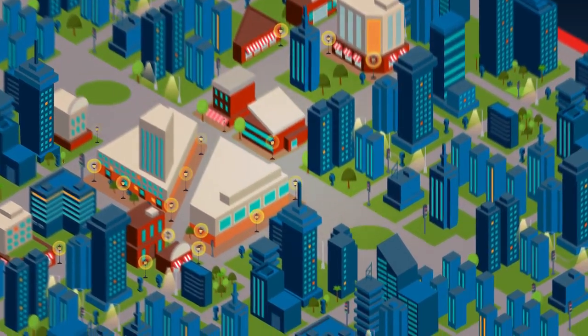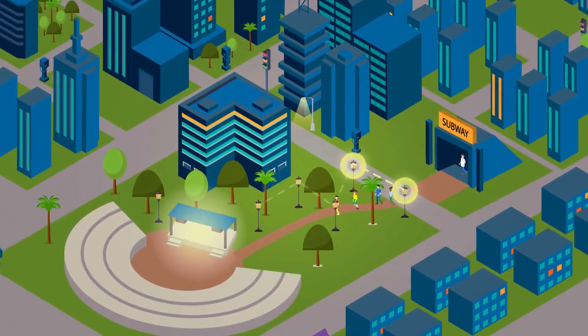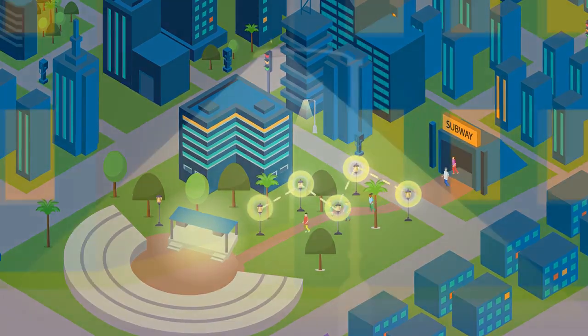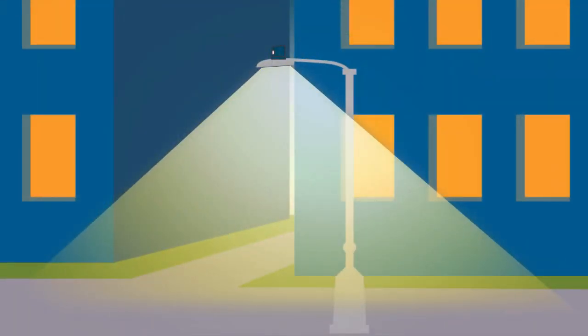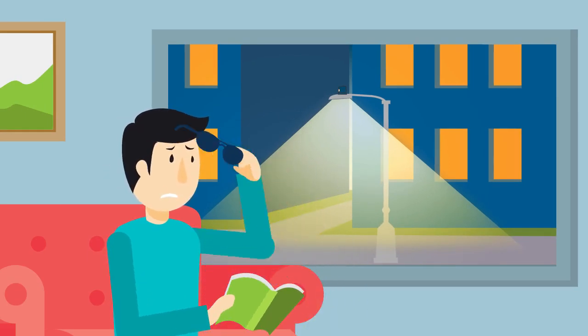As cities continue to evolve, so do the requirements for street lighting. ITRON's intelligent streetlight solution is empowering lighting departments around the world, giving them the flexibility and control to unlock breakthrough capabilities.